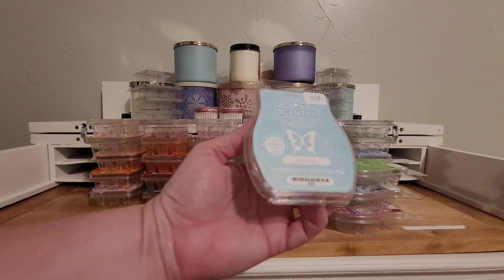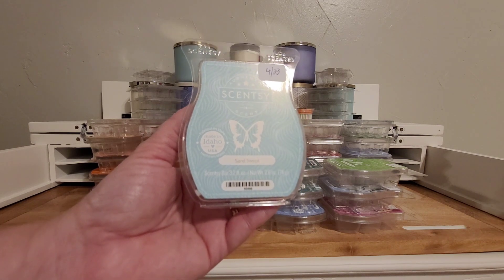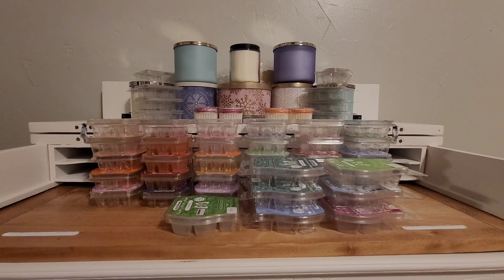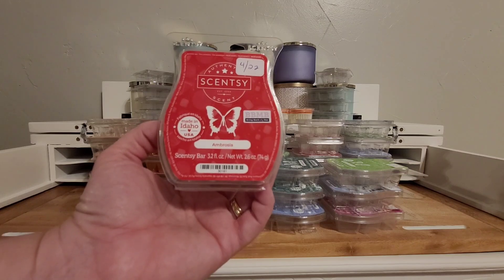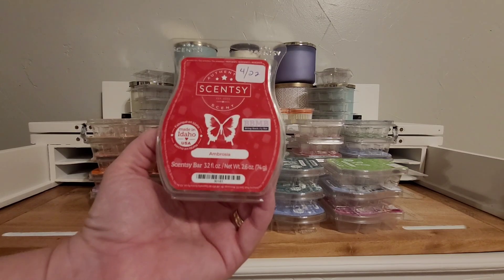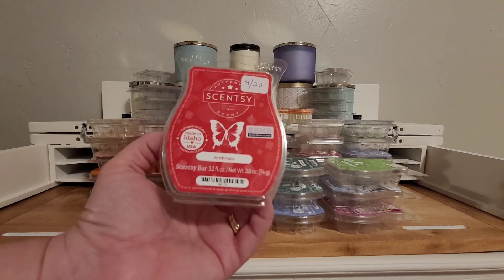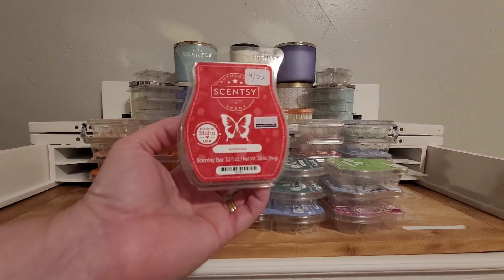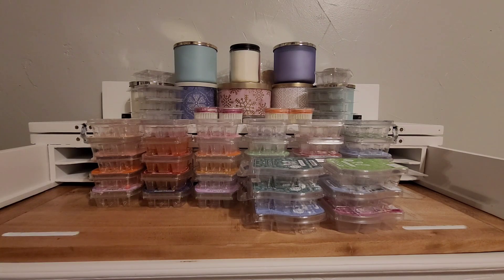Sand Swept — really nice, rocky, sandy, fresh kind of smell. In my club, but very light. Ambrosia. This was in my club for a few shipments but it's not there now. This is kind of a fruit punch with a standout white grape note — and very, so good. Kind of like an ambrosia salad. A strong scent. That was a Bring Back My Bar that I put in my club for a little bit.